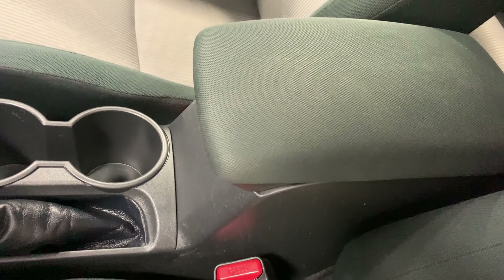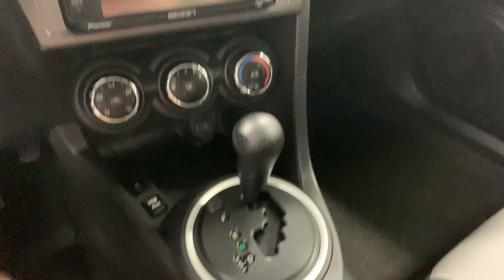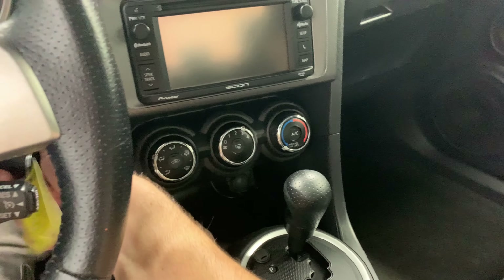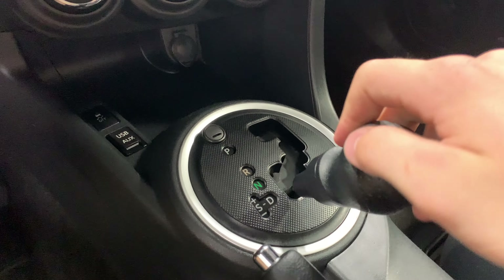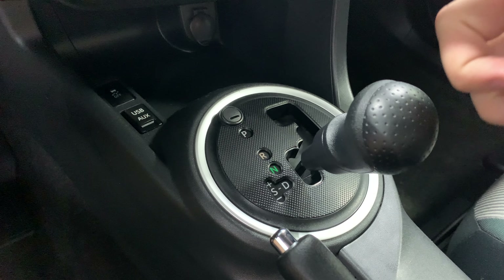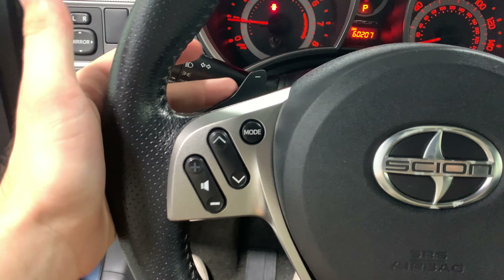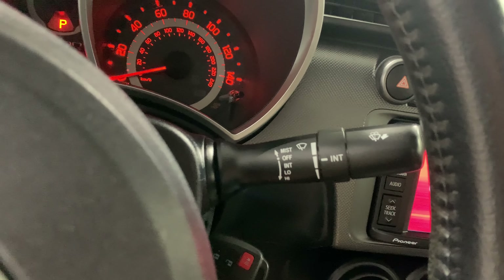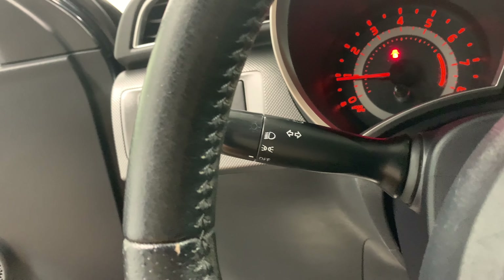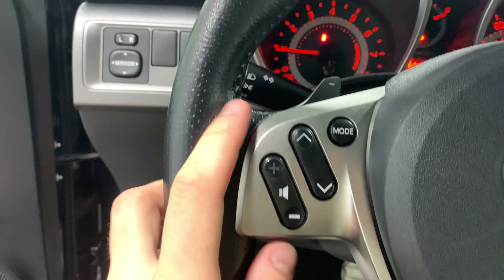In the center console you have a bunch of storage space, two cup holders, and the e-brake. This is an automatic transmission, but if you want to shift you also have the sport mode — up and down to change gears — as well as the super awesome paddle shifters. I love paddle shifters, they're super fun.